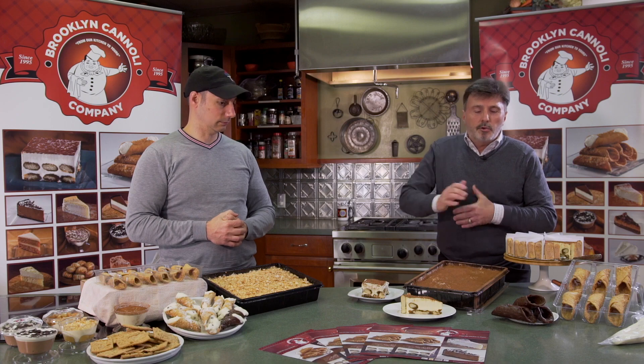Brooklyn Cannoli started back in 1995 with humble beginnings. It was started by Al Aiello and his brother James Aiello. The company started out by making tiramisu, which was their first item. They distributed all through the borough area in New York and it grew and grew — the items were very well received.